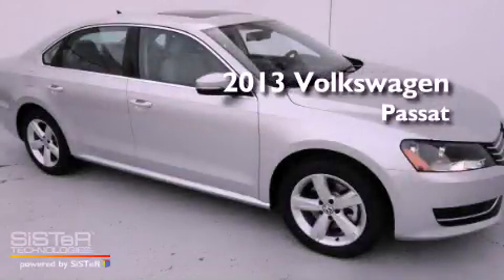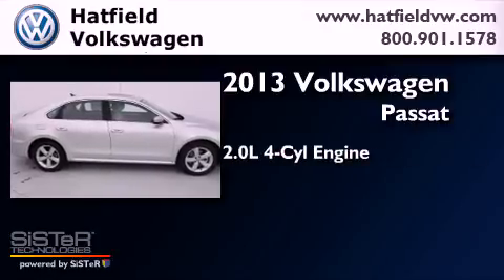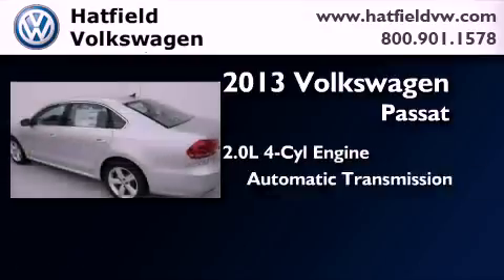This is a brand new 2013 Volkswagen Passat. It has a 2.0-liter four-cylinder engine and an automatic transmission.